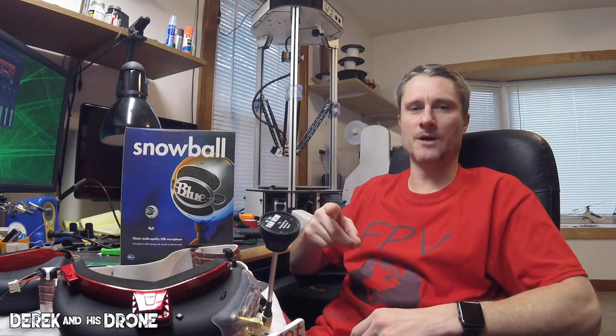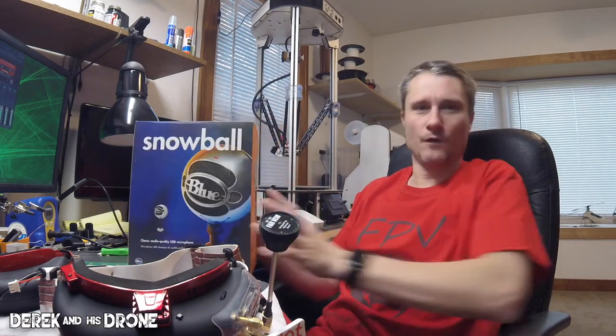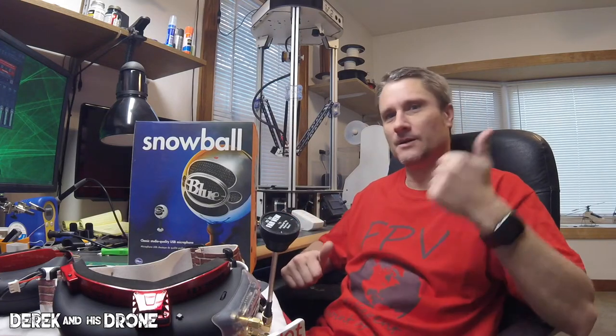So I got a pile of stuff here, a few things I wanted to share with you. First, I got a new microphone, so hopefully the audio is going to be a little better, provided I can figure out how to use this thing.